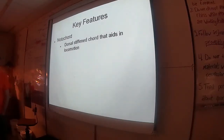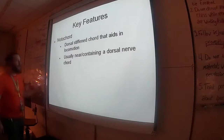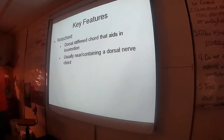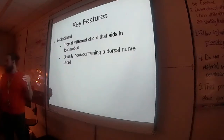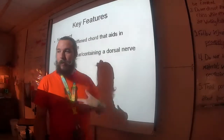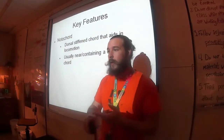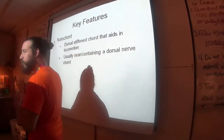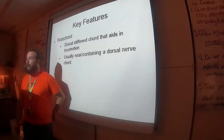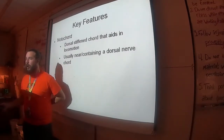The notochord enables chordates to have a tail. Usually it's near or containing — in our case, sort of protecting — the dorsal nerve cord. Everybody else had a ventral nerve cord running straight down the belly. You saw it on the worm, probably didn't see it in the crayfish but it was there, and the mollusk also had it on the ventral side. But chordates have it running on the dorsal side, like ours.